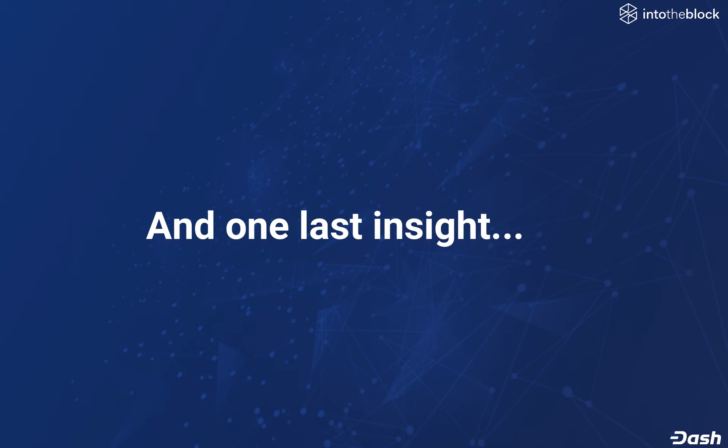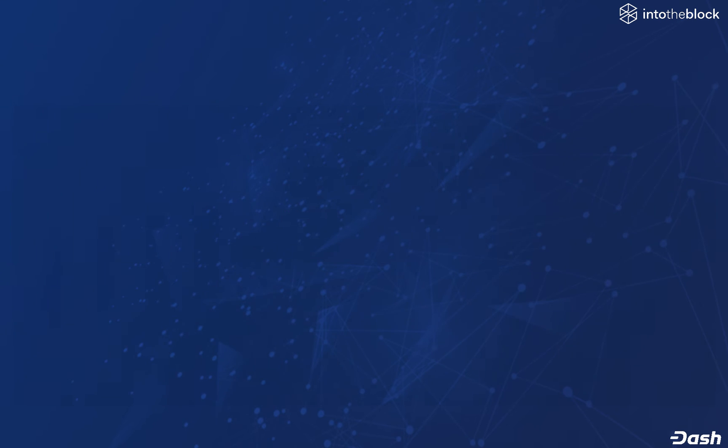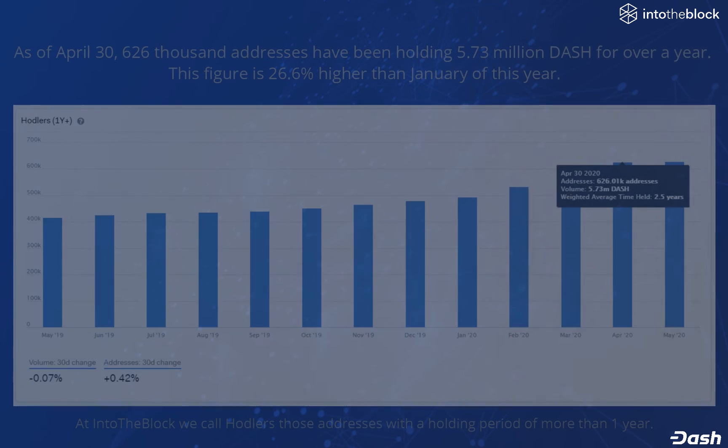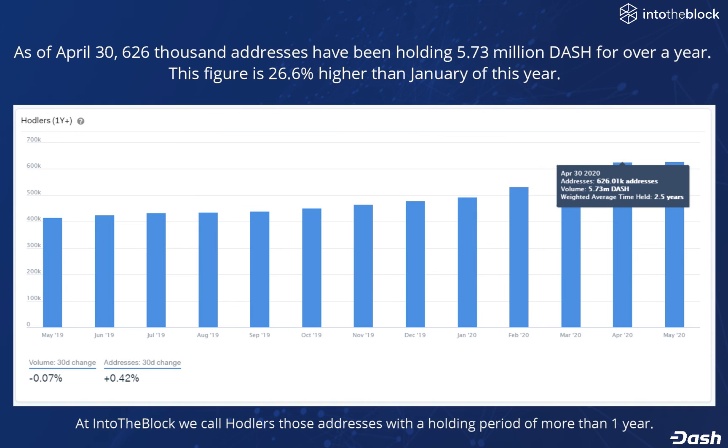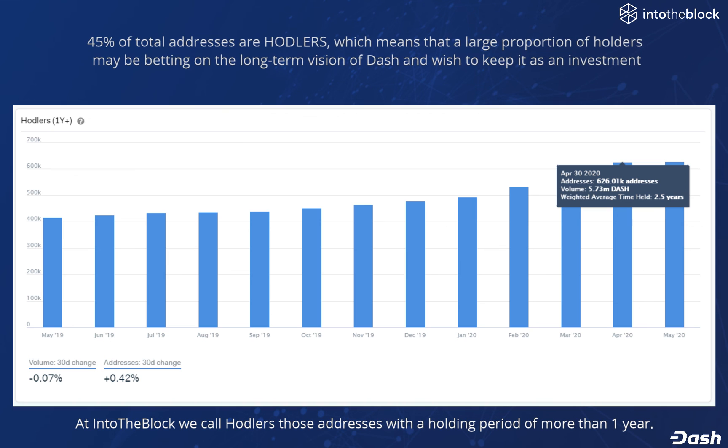Are Dash token owners hodling? We use IntoTheBlock's hodlers indicator, which tells us the number of addresses that have been holding an asset for more than one year. In the case of Dash, as of April 30, 626,000 addresses have been holding 5.73 million Dash for over a year. This figure is 26.6% higher than in January 2020, when 494,000 addresses had been holding Dash for more than a year. 45% of total addresses are hodlers, which means that a large proportion may be betting on the long-term vision of Dash and wish to keep the token as an investment.